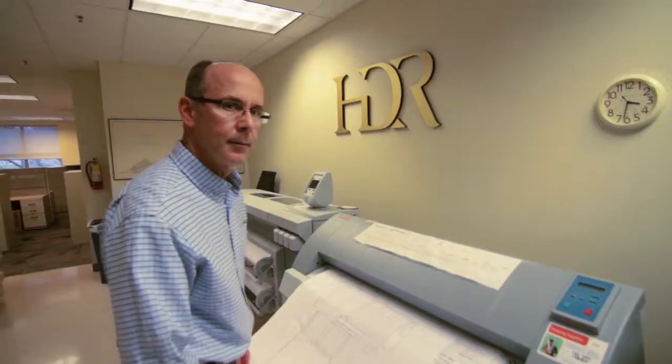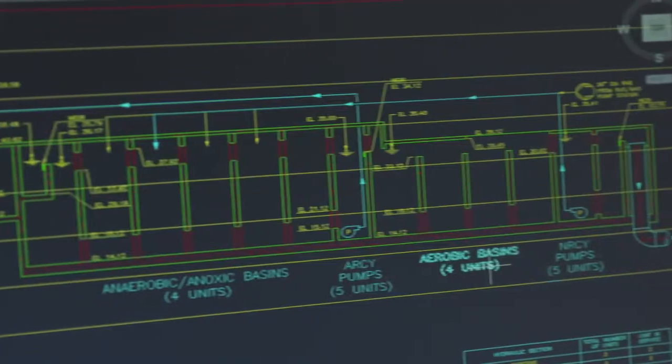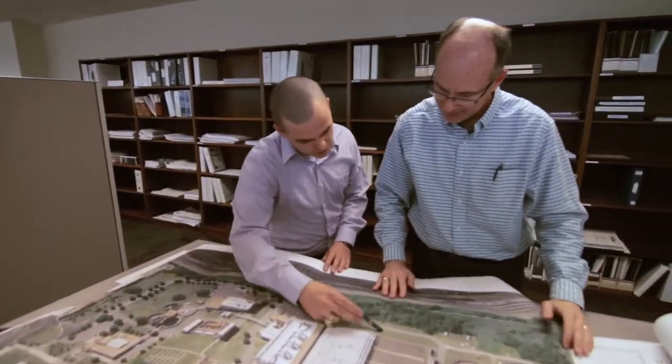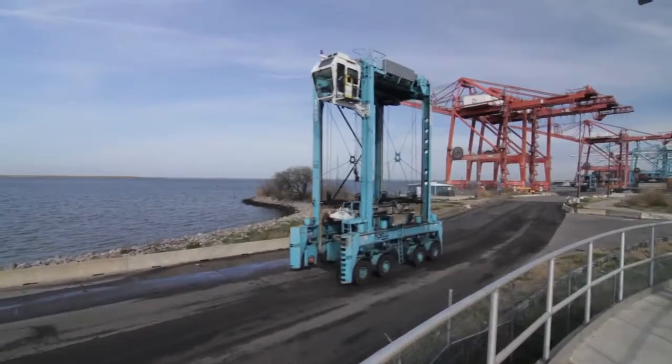My name is Bill McCoy. I work for HDR Engineering. I'm an environmental engineer and a project manager. One of the primary regulations is the Chesapeake Bay nutrient reduction. We've been working on that since 2006, starting here at the Army Base plant.